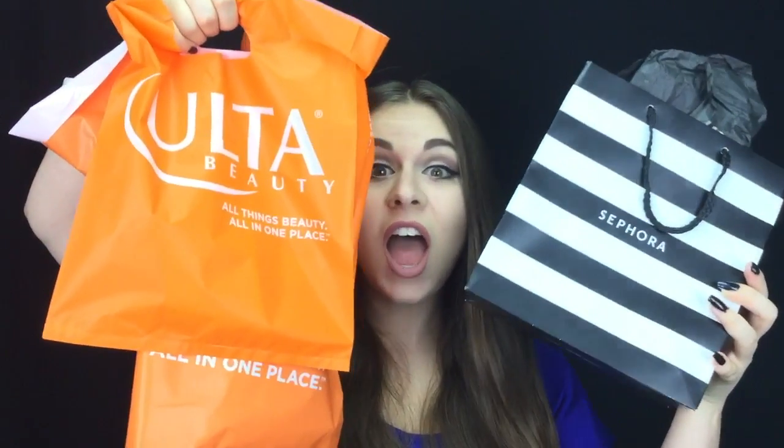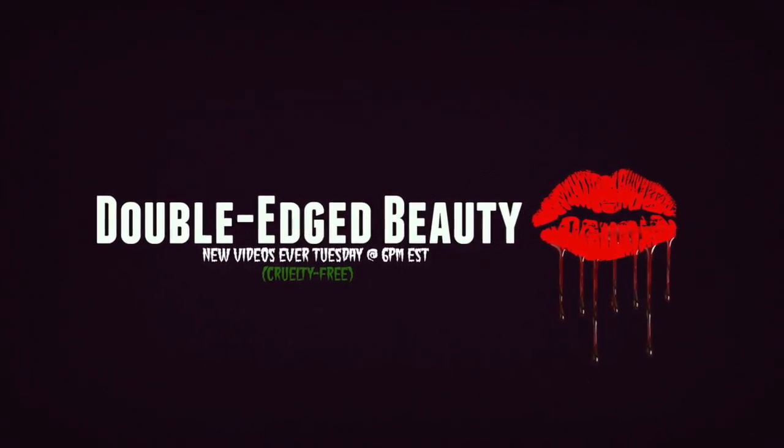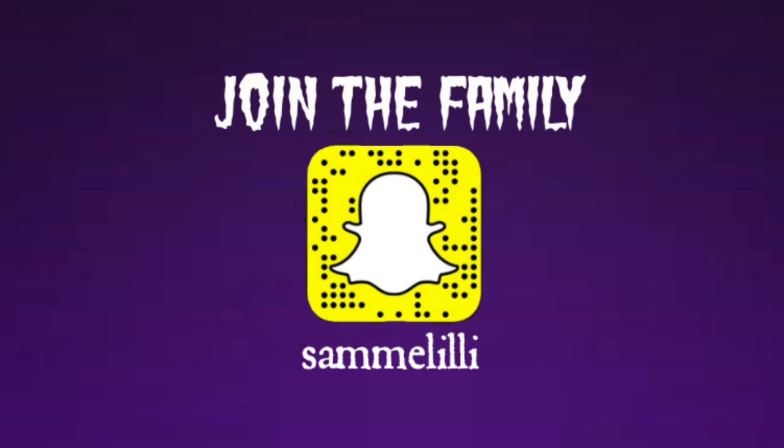Hey everyone, it's another beautiful Tuesday, which means another video on my channel. This isn't gonna be a YouTube tutorial or whatever you guys are thinking. It's actually gonna be a haul video because I went shopping this weekend. So I'm gonna show you guys what I bought on my little shopping spree.